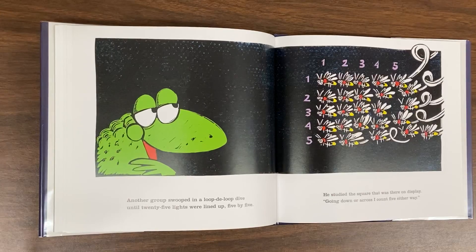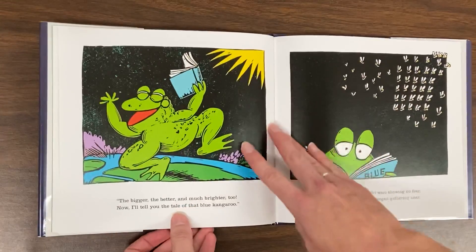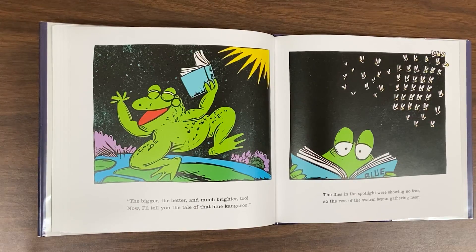Another group swooped in a loop-de-loop dive, until twenty-five lights were lined up, five by five. He studied the square that was there on display. Going down or across, I count five either way. The brighter, the better, and much brighter, too. Now I'll tell you the tale of that blue kangaroo. The flies in the spotlight were showing no fear, so the rest of the swarm began gathering near.